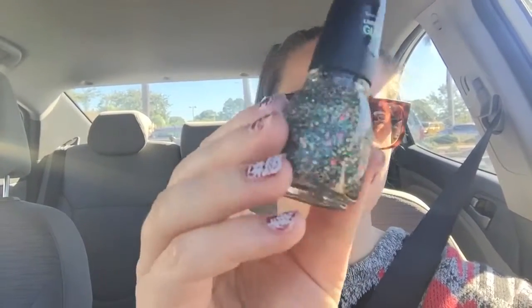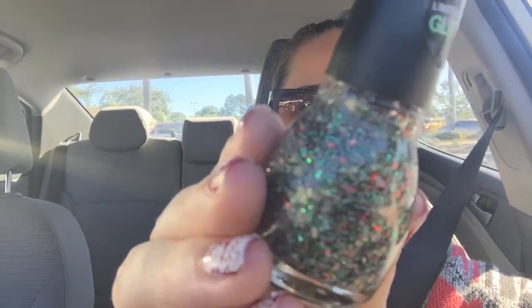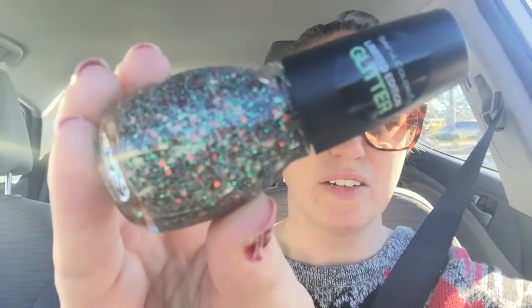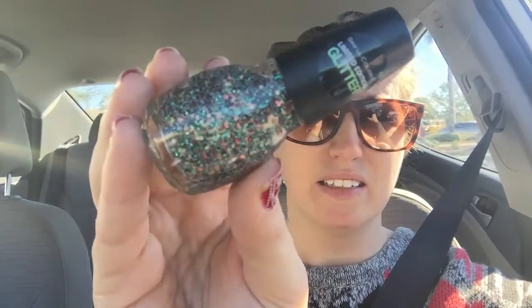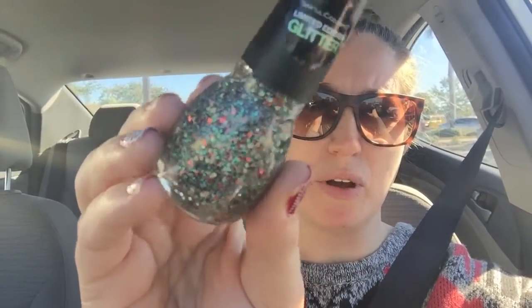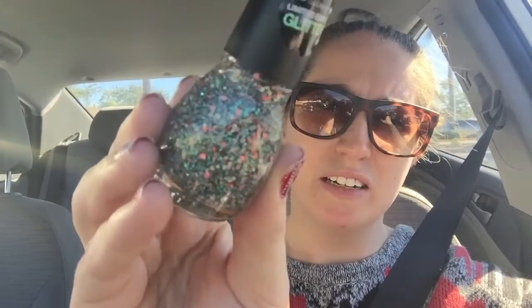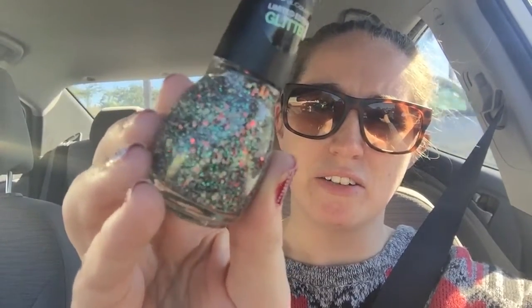The next one is That's Elfed Up, which is so adorable. This is a really fun glitter mix. It's got some glitter particles in there — just a lot of holiday ones, you know, red, green, and gold.